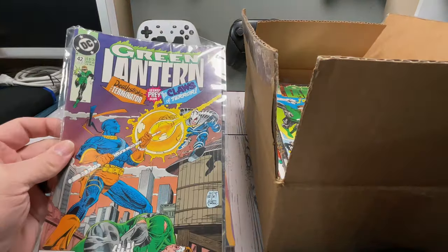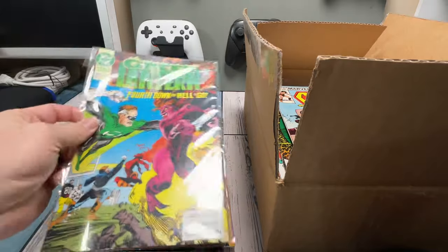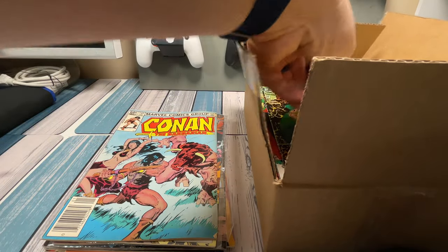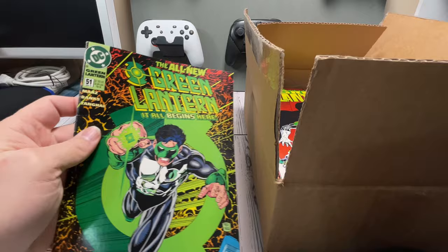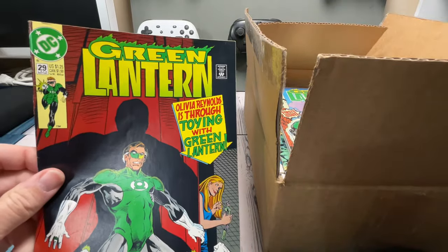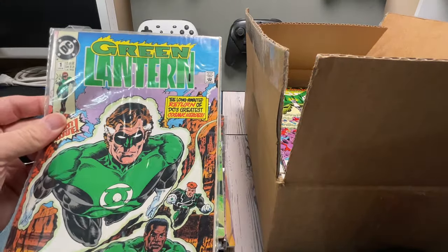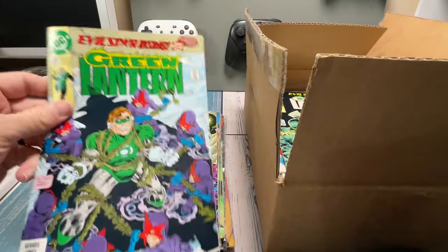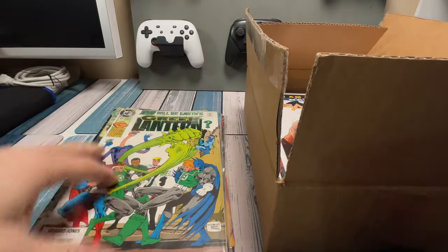And here's our first DC. We got Green Lantern number 42 — this one is bagged, no backing board. Green Lantern number 37. Another Conan, number 142. Another Green Lantern, looks like number 0 — The Beginning of Tomorrow. Another Green Lantern number 51. Another Green Lantern. If someone likes Green Lantern and Conan, let me know down below, you can get some comics out of me. Green Lantern 29, number 1, number 26, number 27, number 28, number 25. So we got a pretty good run of those.